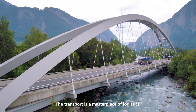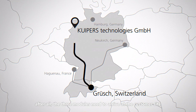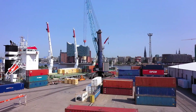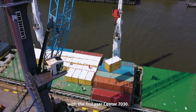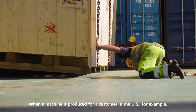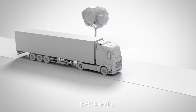The transport is a masterpiece of logistics. After all, the three modules need to arrive at the customer site or shipping port at the same time. Companies around the world want to optimize their production processes with the TruLaser Center 7030. When a machine is produced for a customer in the U.S., for example, the components are transported to their destination by truck and ship.